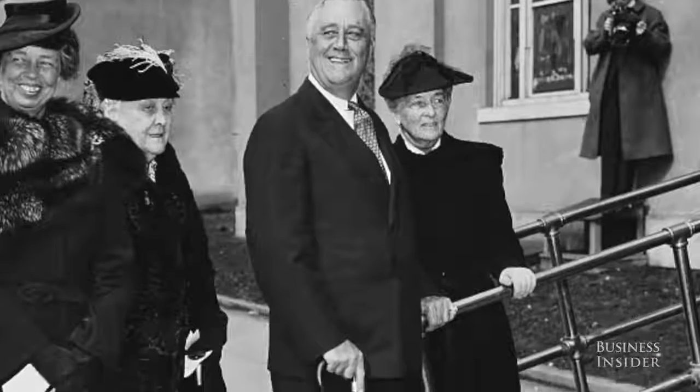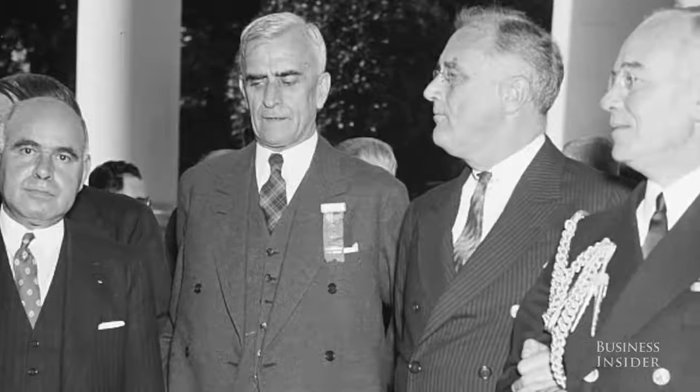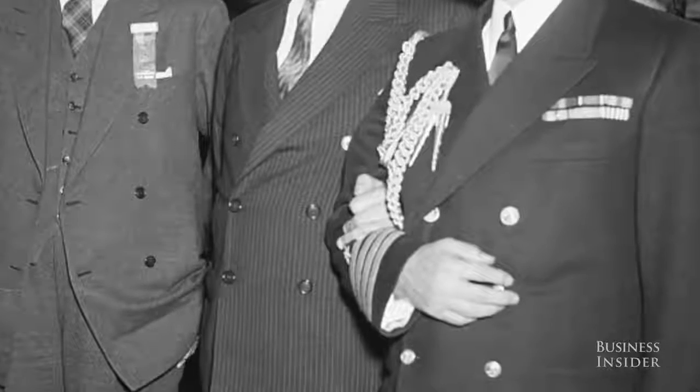We know today that FDR had polio and he couldn't walk, but believe it or not, that was kept from the public and the press. Most of the American public had no idea their own president had polio.